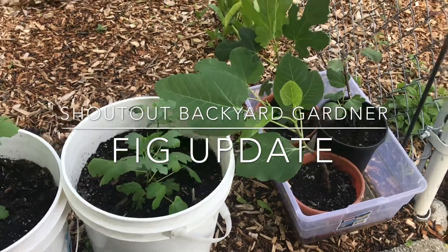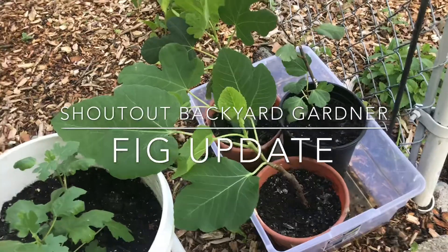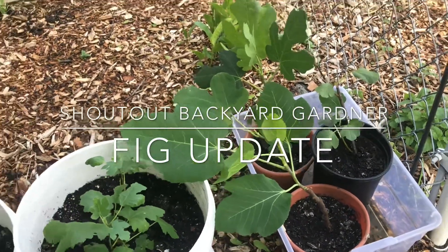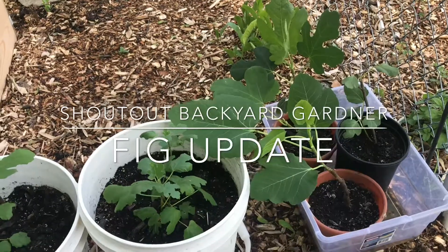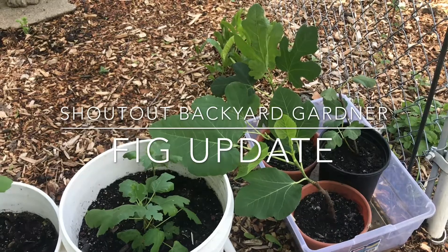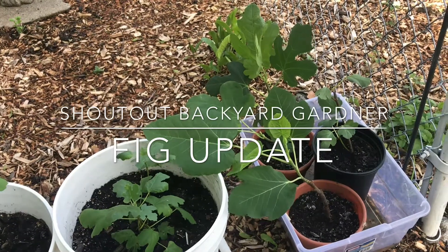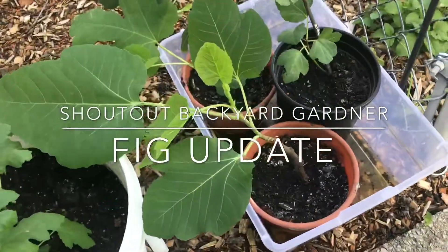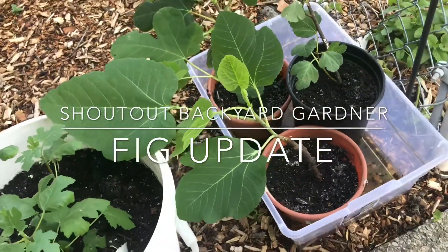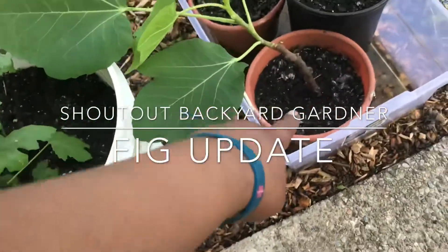Backyard Gardener gifted us these, and I have been nurturing them ever since — these are my babies. They're doing quite well. I'm just slowly letting them sit out and get some sun.